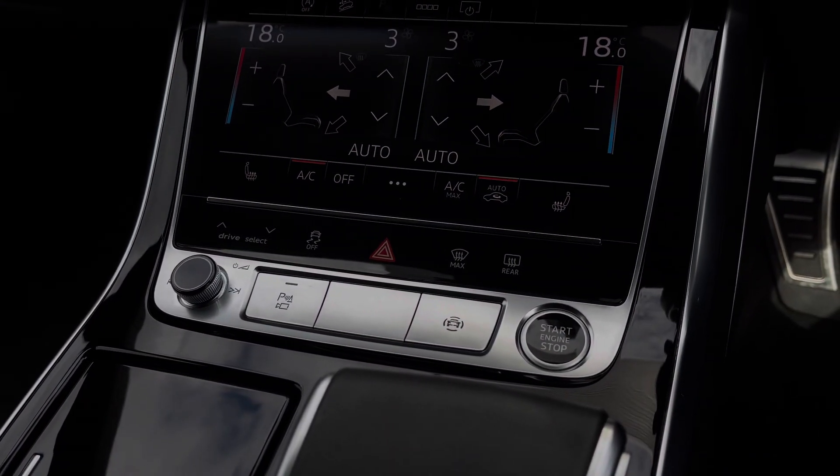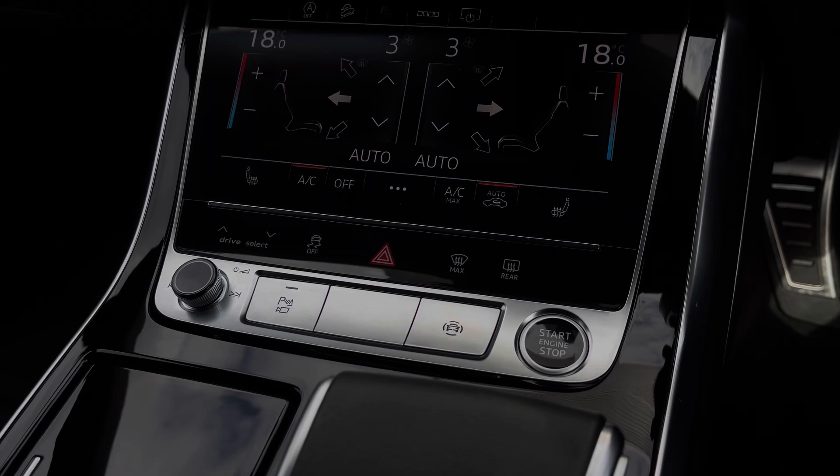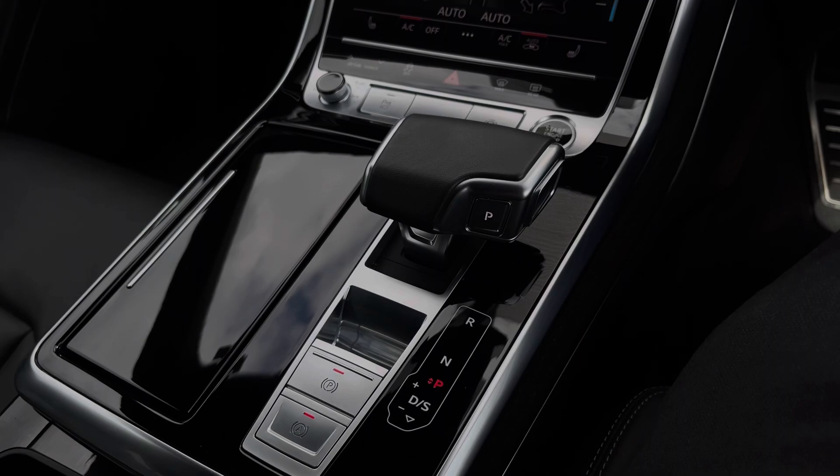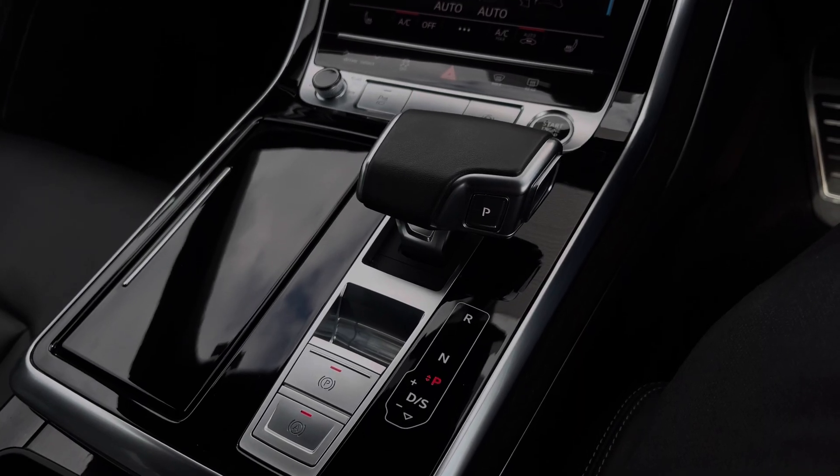Further down we have some quick access buttons for different menu options, including the car's audio control dial and stop-start button for the engine. Further back we have the car's Tiptronic automatic gearbox, which features the electronic parking brake.